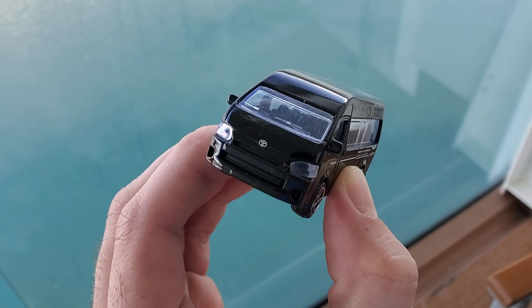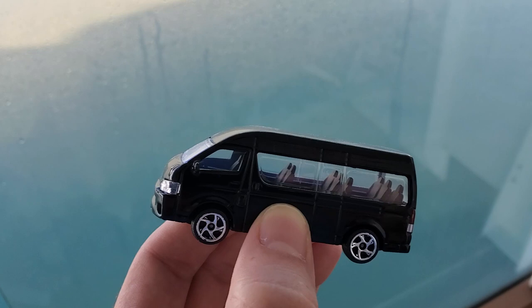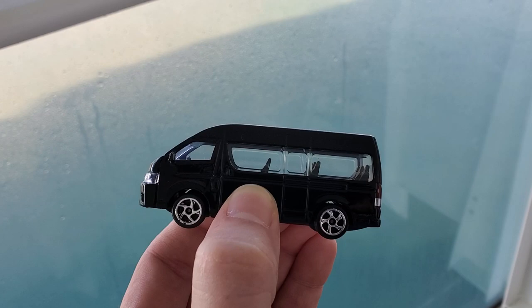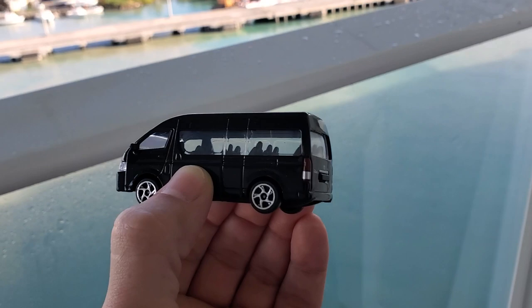This is a Toyota Hiace. And as you can see right there — Hiace, Toyota Hiace. This one is not made by Tomica actually. This is made by Majorette, a French brand, a French company. But this is exactly, precisely what they have here. Like if you go to the taxi cab, if you go to the beach or on an excursion or something, this is exactly what they have — the vehicles.